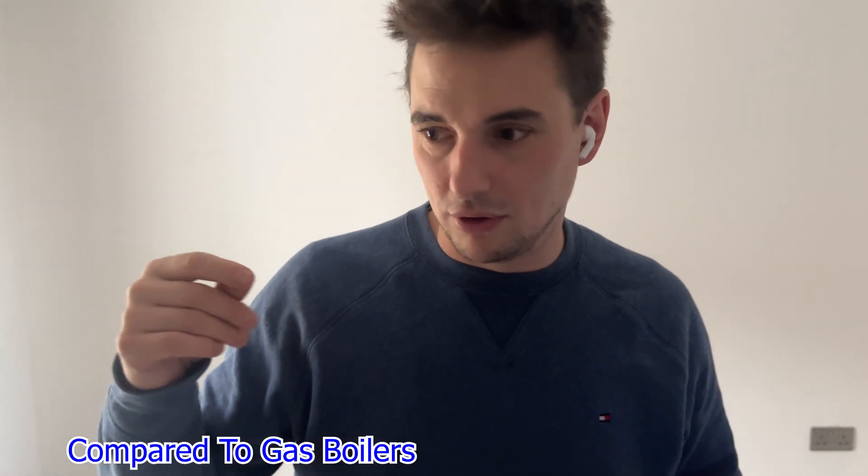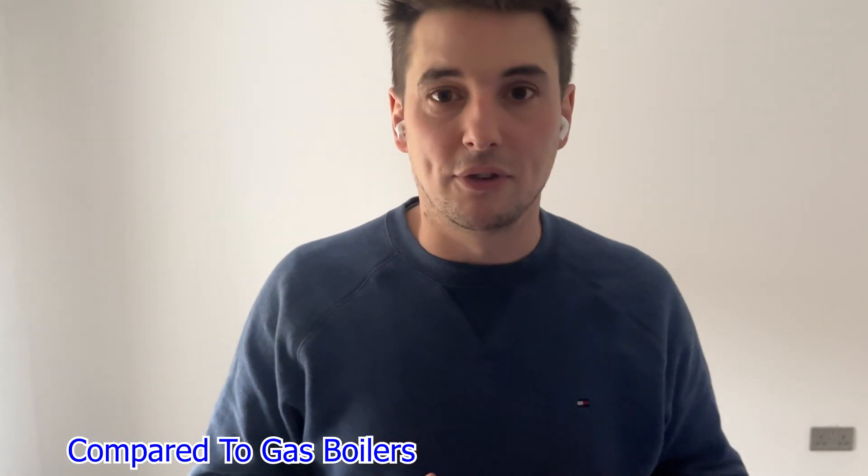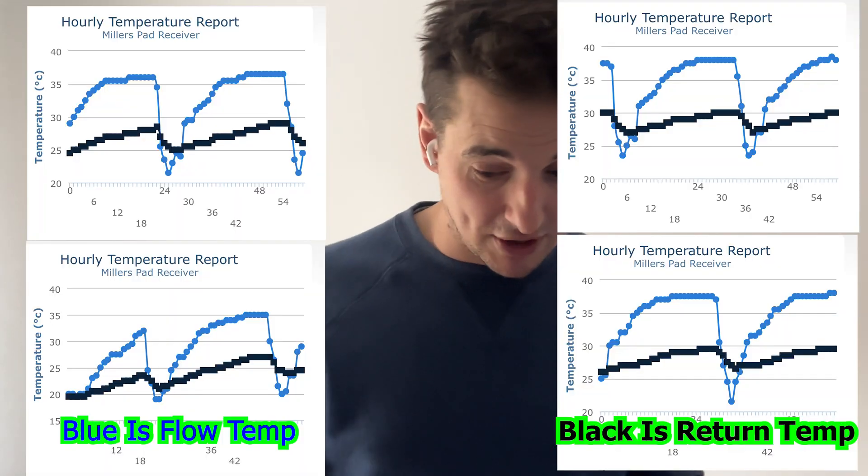We've hit a brick wall, and I feel this is the problem with heat pump technology in this industry — nobody can really know what to do without the manufacturer being heavily involved. This heat pump goes into defrost mode all the time. It frosts over because for some bizarre reason it can't run for more than 15 to 20 minutes without going into defrost.